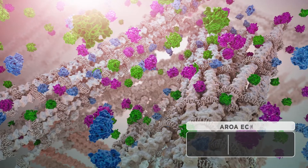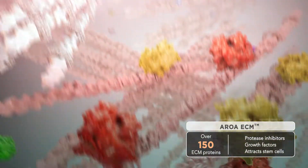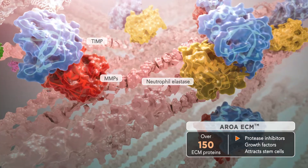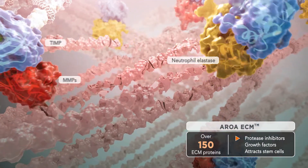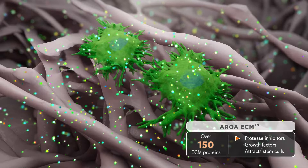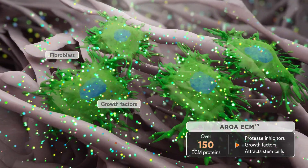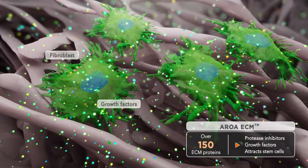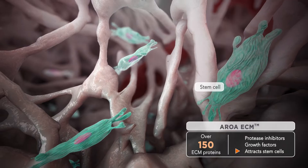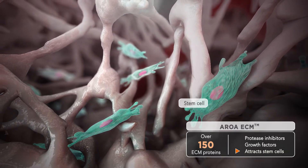The AROA ECM contains over 150 natural ECM proteins found in normal healthy tissue, such as protease inhibitors that help modulate wound inflammation, thus helping stalled wounds to progress to the healing phase. It also contains growth factors to signal and mediate cell communication during tissue repair and remodeling. Published preclinical data has also demonstrated the ability of components found within AROA ECM to attract stem cells.